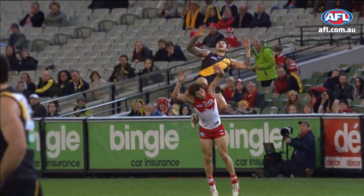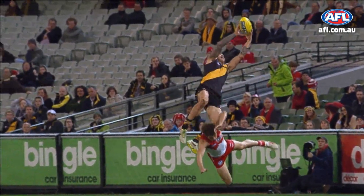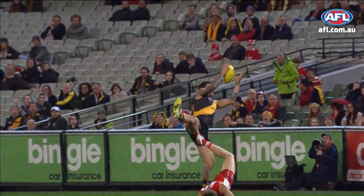If you go to training, they've got the big bags that they put on the back of some guy who stands under the footy to practice those kind of jumps.